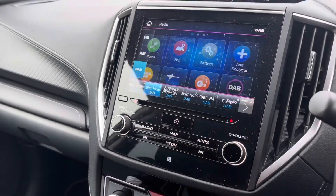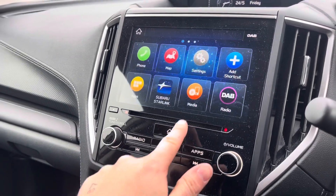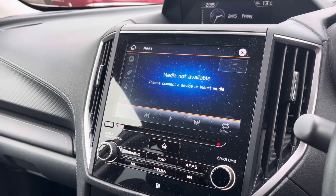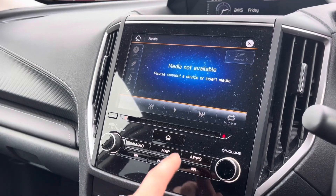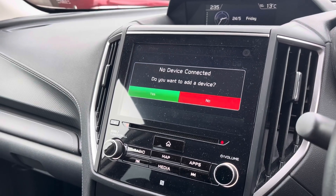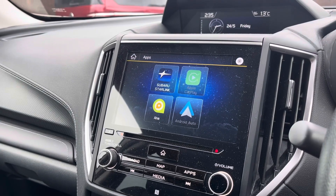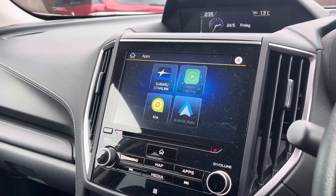Moving on to the car's entertainment system, you can tune into FM and DAB channels through the radio feature. There are also various other ways to listen to media such as Bluetooth or USB. You can also connect your mobile device for hands-free use.